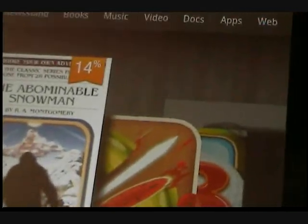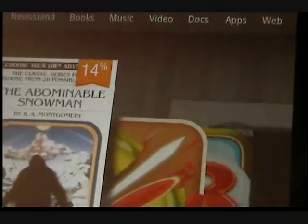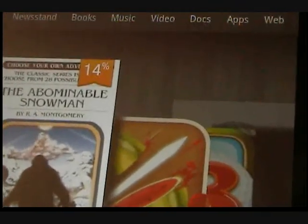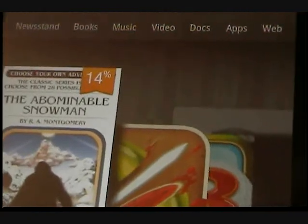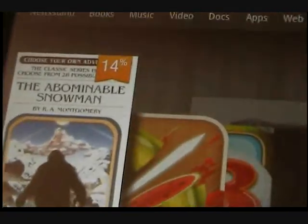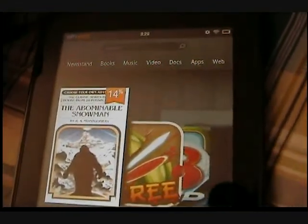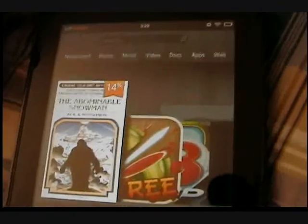Now one thing I'll say is it's not really that responsive — it does take two or three taps sometimes. But going back to the price, it's $199.99. You could spend $500 or $600 on an iPad or a Galaxy Tab. But to me, for $200, you're getting a pretty decent tablet.